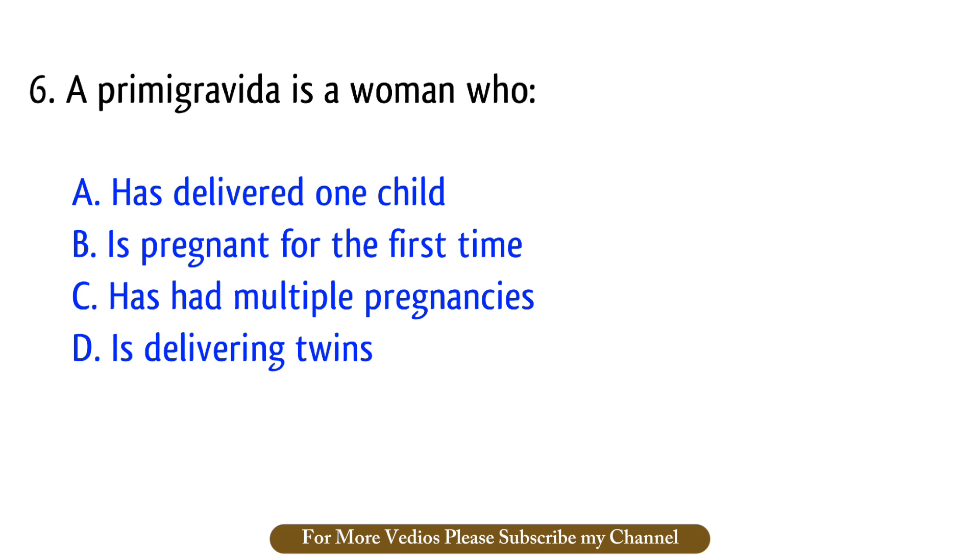Question number 6. A primigravida is a woman who? The right answer is option B: Is pregnant for the first time.